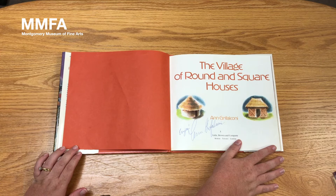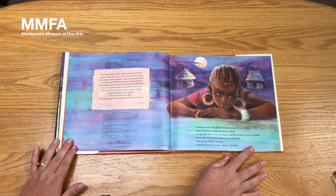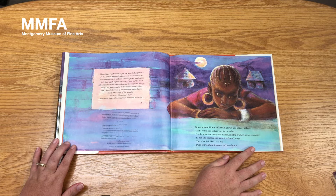The Village of Round and Square Houses by Ann Grifalconi. This village really exists just the way it always has in the remote hills of the Cameroons in central Africa. It is almost entirely isolated, with no paved roads closer to it than a full eight hours away. None but the most adventurous visitor would dare to risk the steep and bumpy rocky clay paths leading to the thatch-roofed village that clings to the side of an almost extinct volcano. Today, the village of Taos remains. I know, for I have been there. The homesick girl who brought us there told us its story.